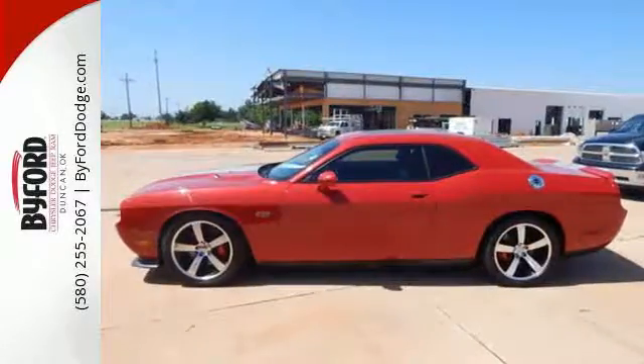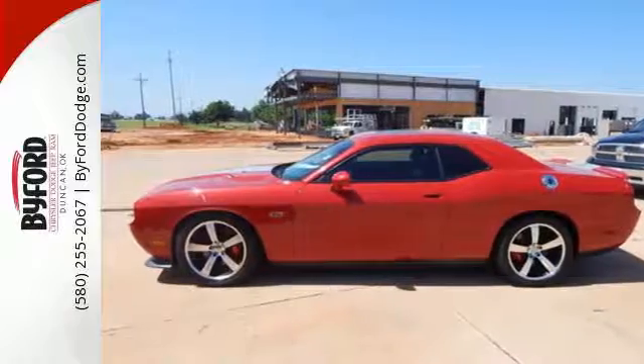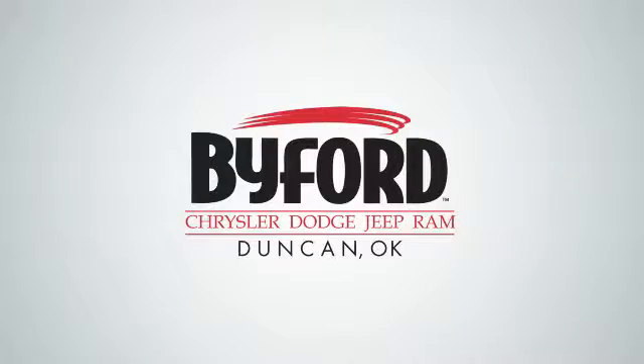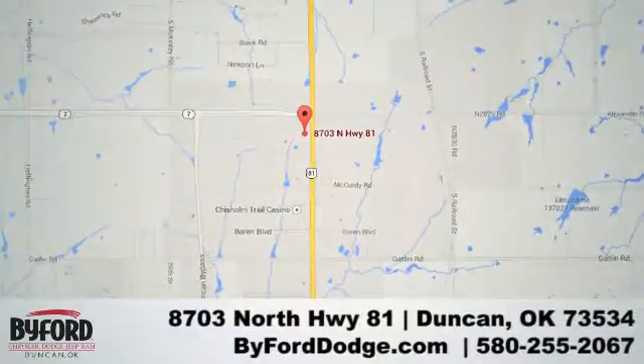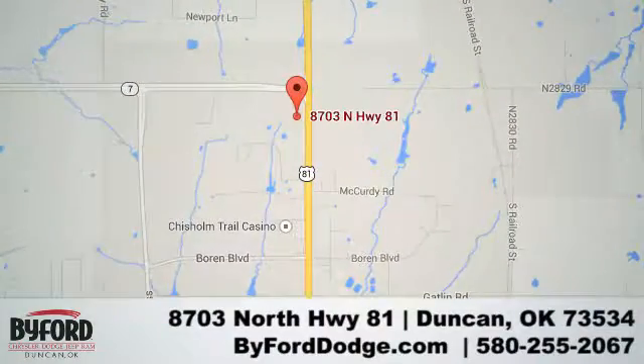Get in and out of Dodge fast. Make it yours today. Nobody treats you better than Byford. We are conveniently located at the Lawton Duncan Y at Highway 81 and Highway 7 at 8703 North Highway 81.